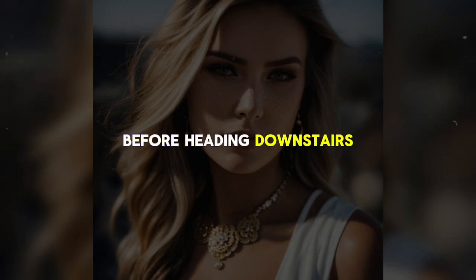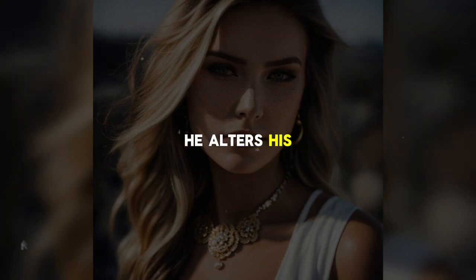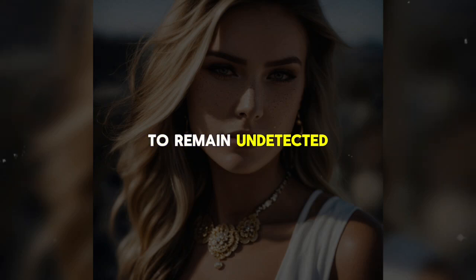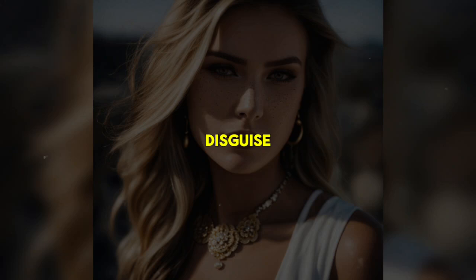Mike rests for a while before heading downstairs for dinner. He alters his appearance with a fake beard and cheek inserts to change the shape of his face, demonstrating how far he's willing to go to remain undetected. His long gray hair completes his disguise, giving him the look of an older man.